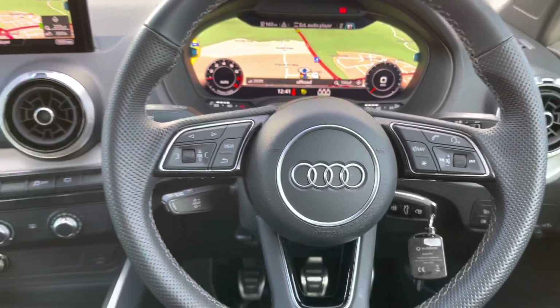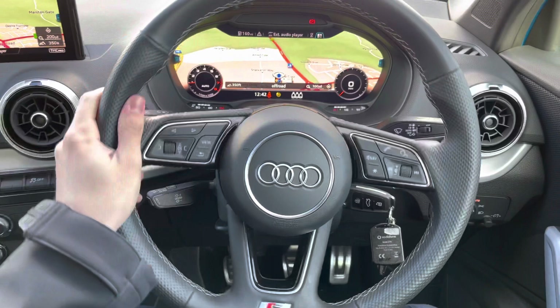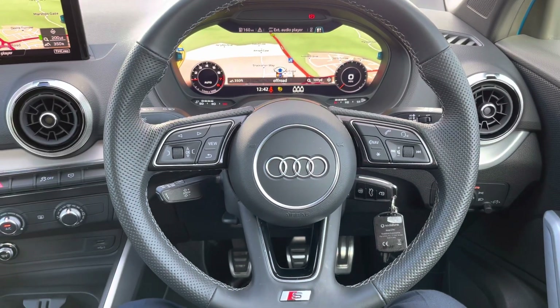Looking here, we have this stunning three-spoke multifunction leather-wrapped S Line steering wheel, which is really sporty, really comfortable to hold, and makes the car feel even better.